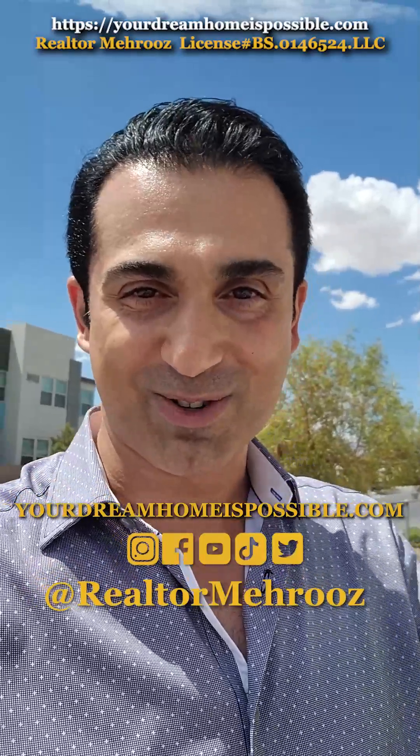See you on our website, yourdreamtimespossible.com, or on our social media — they're all on there. See you there.